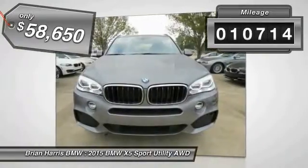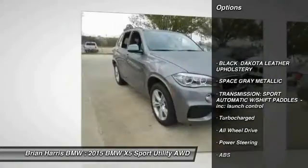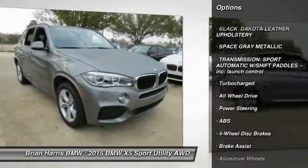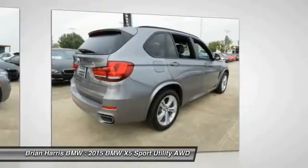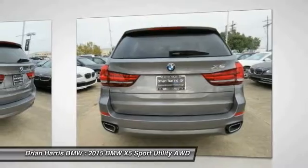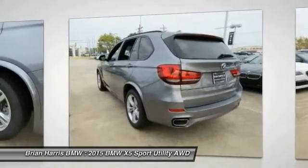Here are some of this vehicle's great options: navigation system, stability control, traction control, keyless entry, power passenger seat, steering wheel audio controls, anti-lock braking system, all-wheel drive, power lift gate, and leather wrapped steering wheel.